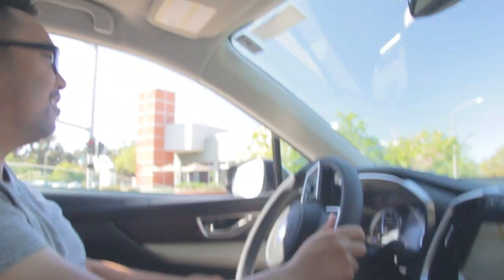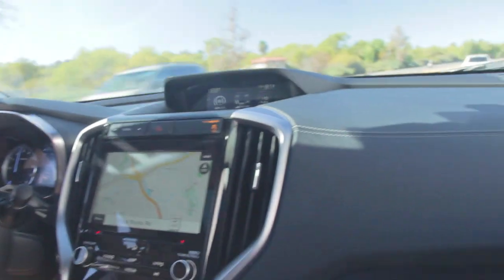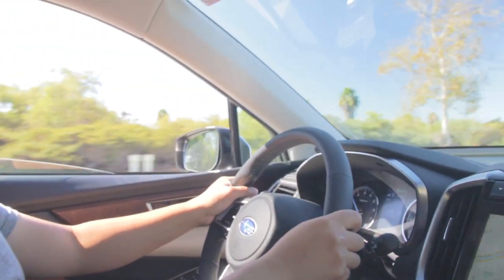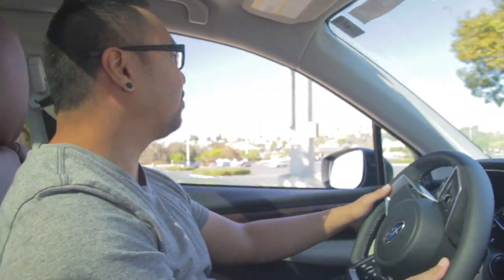I turned off the AC for a second. I think I am feeling a little bit of turbo lag. A little bit of turbo lag? Yeah, here we go. That is genuinely surprising. Wow. What's the redline on this — six thousand? Thumbs up for the turbo boost in this. That took off pretty hard.